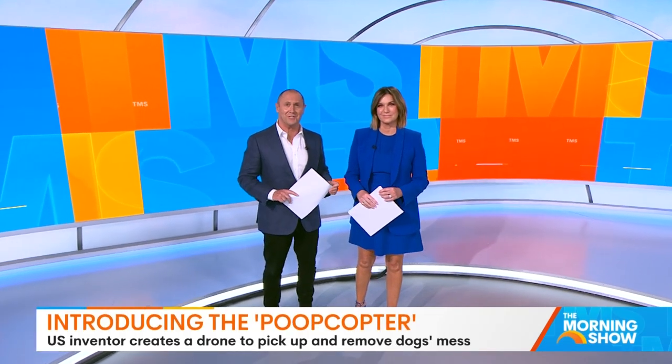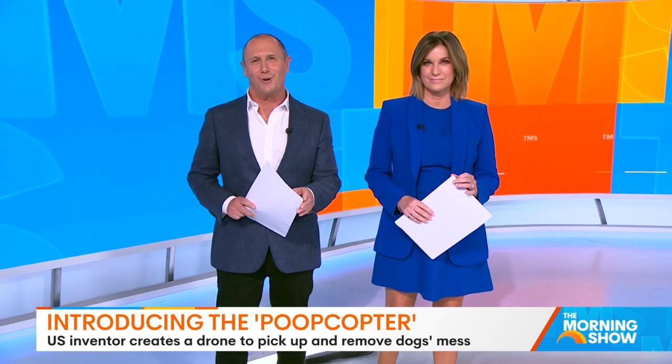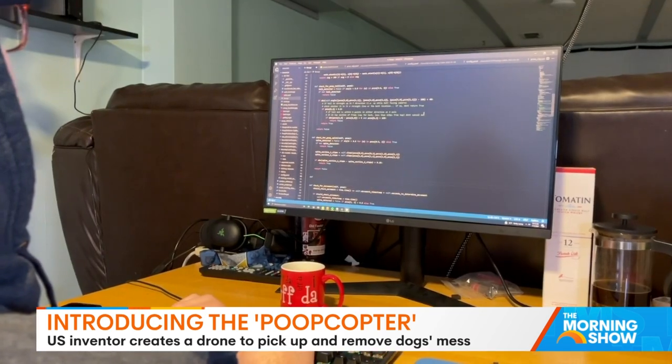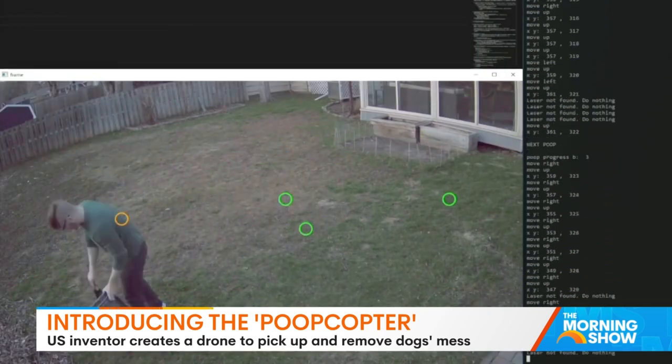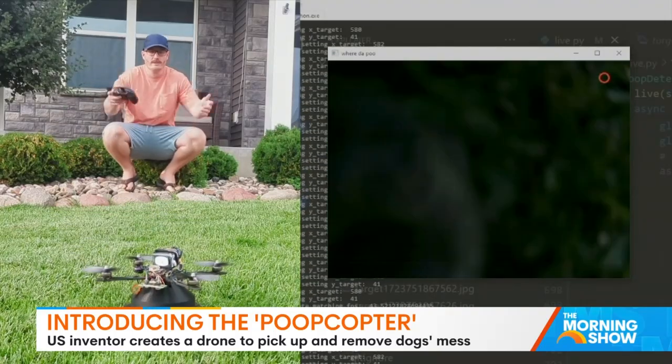We don't like to throw around the term genius very often. We don't hear it much in this studio at all. But this guy may have just earned the title. Meet Caleb Olson. He's a software engineer by day, but by night he's a very gifted inventor and he may have just solved one of the biggest problems for pet owners all over the world.